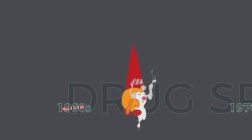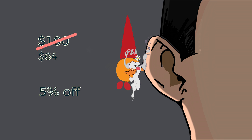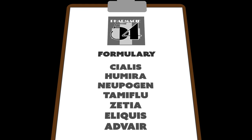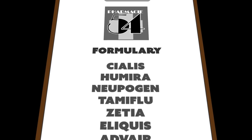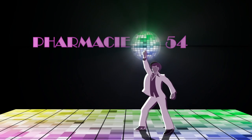Later, when drug spending spiraled out of control for employers and health plans, PBMs touted their ability to use their negotiating power to secure better prices and even bulk discounts from drug makers. PBMs also help draft lists of the drugs that are covered by an insurer — they're called formularies. For drug makers, getting a preferred spot on the formulary is really attractive, kind of like getting on a VIP list at a popular club. It can mean a leg up on the competition.